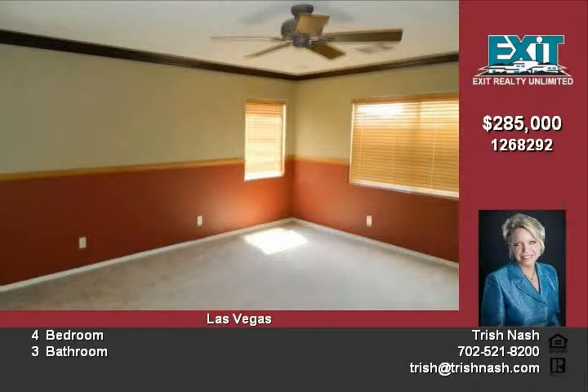For more information please call 702-521-8200 or see it on the web at www.trishnash.com.